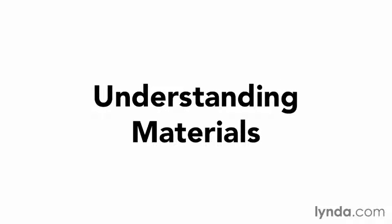Modeling defines the shape of an object, and lighting helps to reveal its form. Textures, or materials as Cinema 4D calls them, reveal the substance of an object.